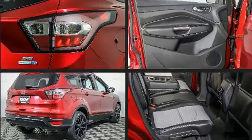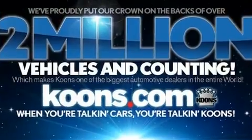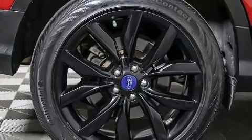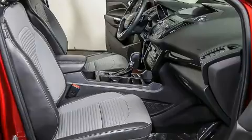Ford prioritized practicality, efficiency, and style by including a tachometer, a trip computer, remote keyless entry, and much more. In the event of a rollover collision, side curtain airbags provide additional protection for outboard seated passengers.